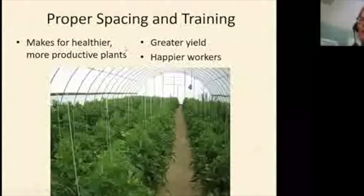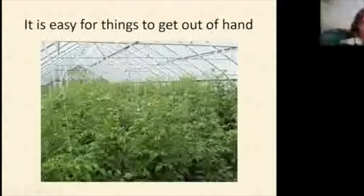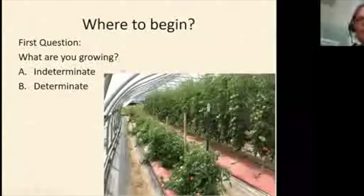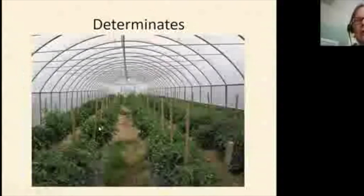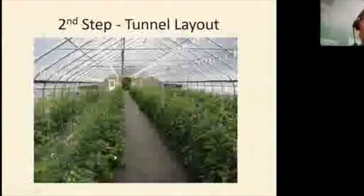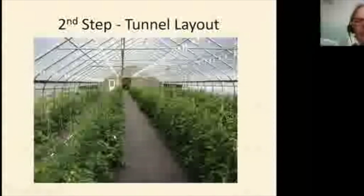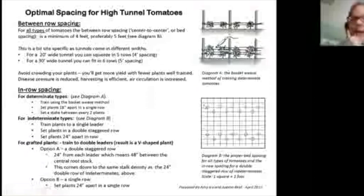It's easy to let things go and end up with an impenetrable jungle of tomatoes in the blink of an eye. First, determine whether you're growing indeterminate or determinate varieties. Indeterminates are basically vines that keep going and going; determinates are more like bushes that grow like a hedge. The layout and spacing of the tunnel needs to leave plenty of room, and we have a fact sheet on this.